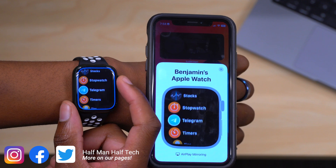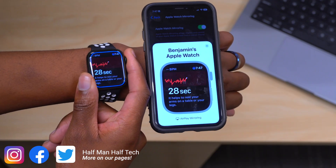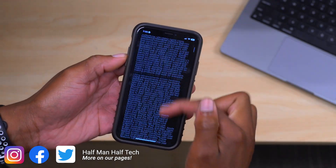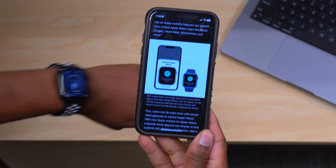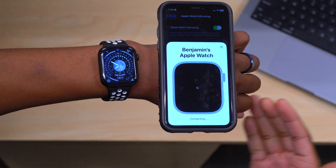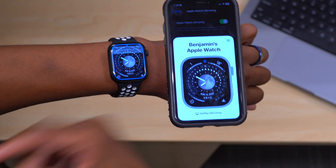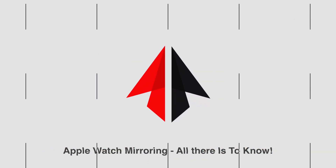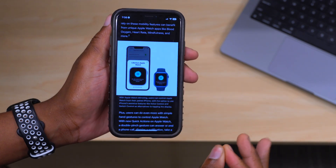Before we got a preview of this year's iOS 16 and watchOS 9, did you know that all the way back in May 2022 Apple had actually told us about this Apple Watch mirroring feature that was soon to be coming to the Apple Watch and to the iPhone? It works smooth and is amazing. In this video I'm going to be telling you all there is to know about this new Apple Watch mirroring feature. My name is Ben and this is Half Man Half Tech.